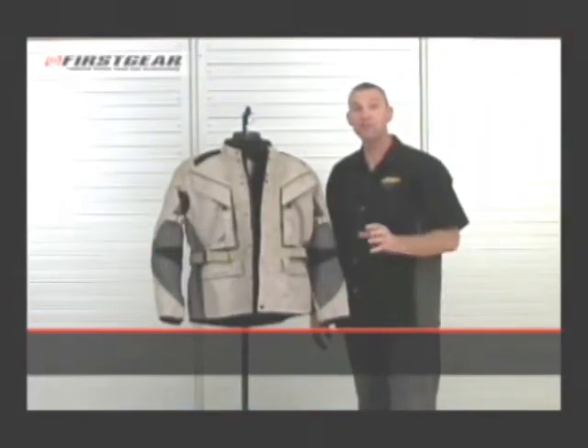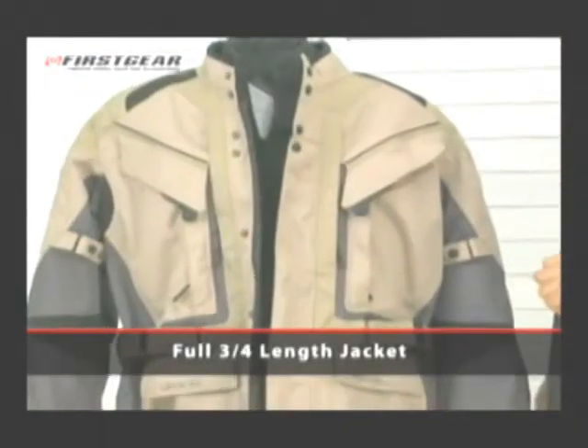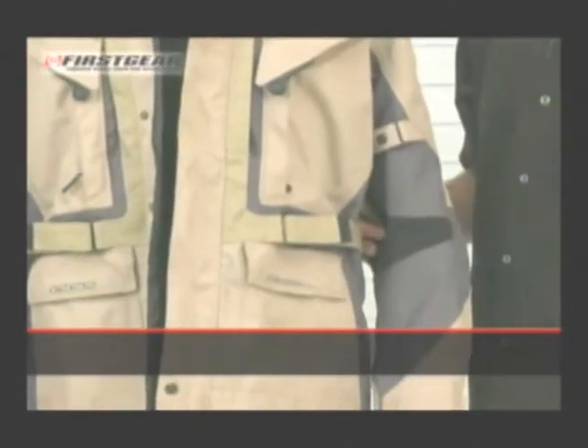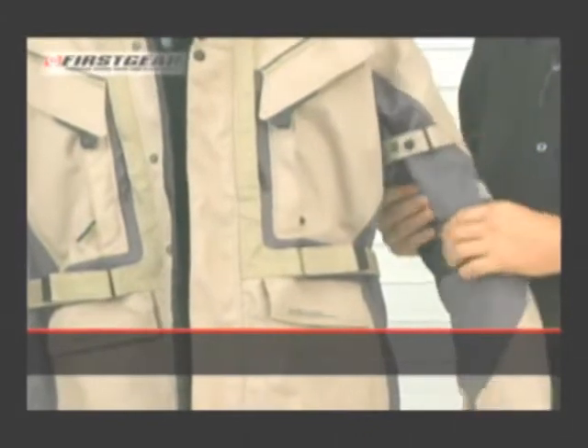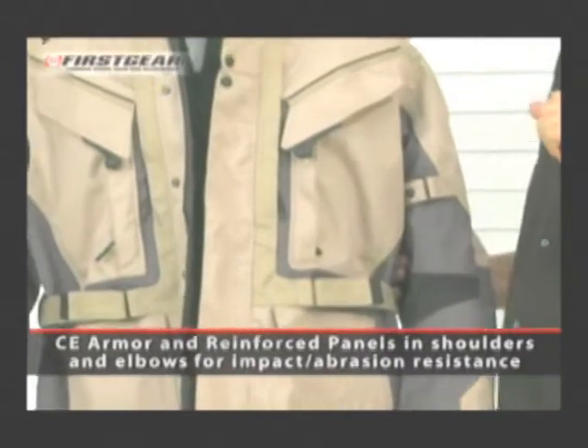Thank you for choosing First Gear. You've selected the Kilimanjaro jacket. The Kilimanjaro is a full three-quarter length jacket that features a waterproof breathable outer shell as well as stretch panels in the armpits and in the elbows, backed up with CE-rated armor and reinforcement panels for added abrasion and impact resistance.